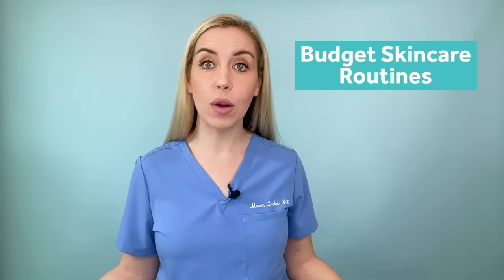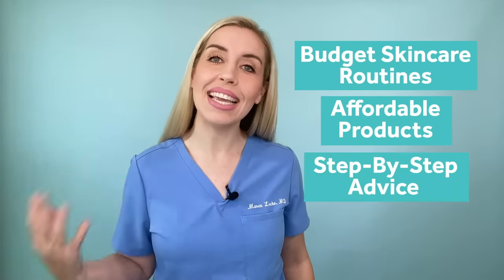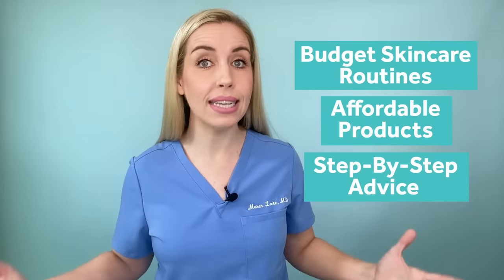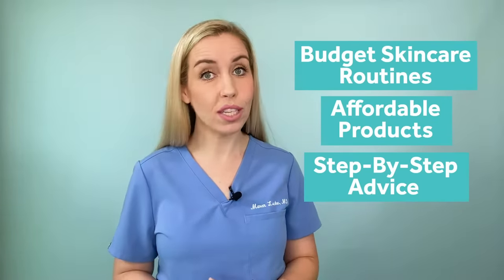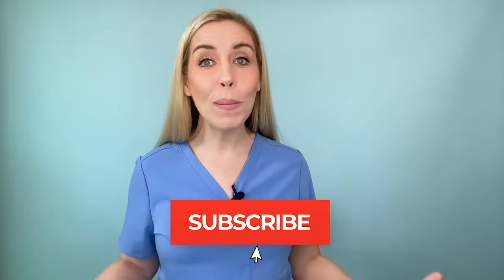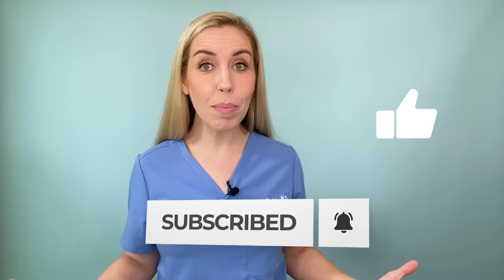I'm Dr. Maren Locke. I'm a board-certified dermatologist, also known as the budget dermatologist here on YouTube and over on Instagram at the budget dermatologist. I teach you how to fix your skin without spending a fortune. I focus on budget skincare routines, affordable products that are accessible and effective, and easy to follow step-by-step advice that will simplify the entire skincare process for you.